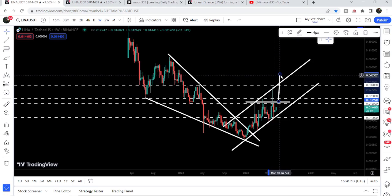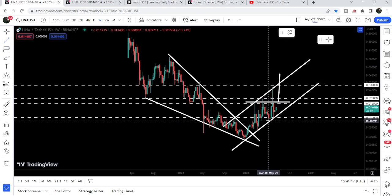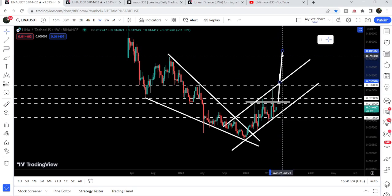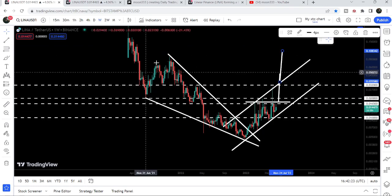In this situation, the price can also break out the resistance of this rising channel. Once the price is able to break out this rising channel, the target for this breakout will be approximately at 10 cents, which is also the target for the huge breakout from this bigger falling wedge pattern as well.